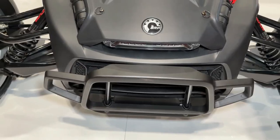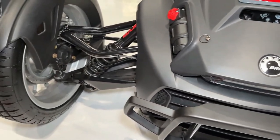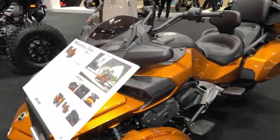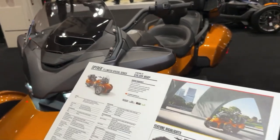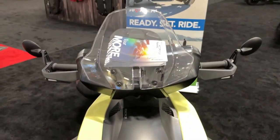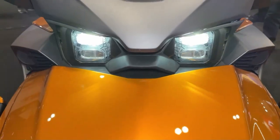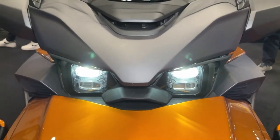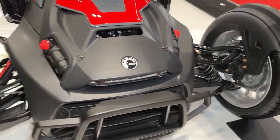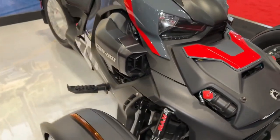With its sport-tuned suspension and off-road capabilities, the Riker Rally offers a smooth and controlled ride, even on rough and uneven surfaces. Can-Am's dynamic power steering system provides responsive handling and precise control, allowing riders to navigate through tight corners and challenging terrain with confidence.